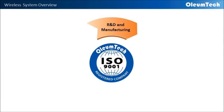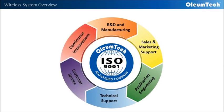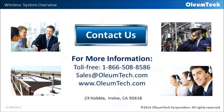At Oliumtech, we have a world-class support system to help guide our customers to achieve their goals using our wireless products and solutions. We hope this has been an excellent learning experience for you. For any questions, please feel free to give us a call or send us an email. You can also go to the product section on our website for additional product details. Again, we thank you for your time.